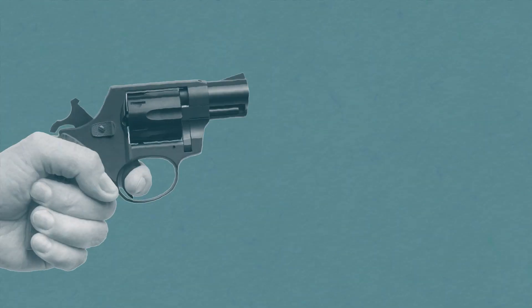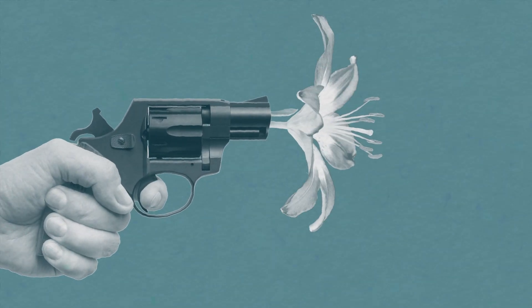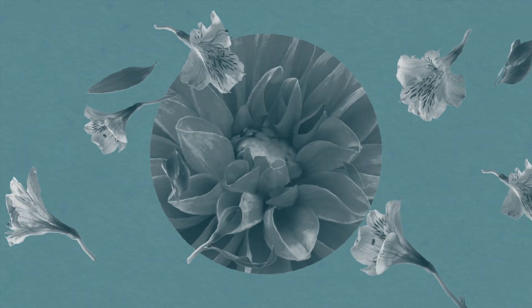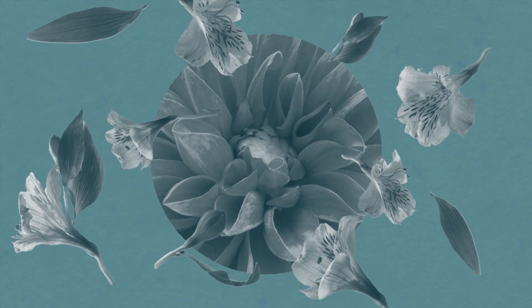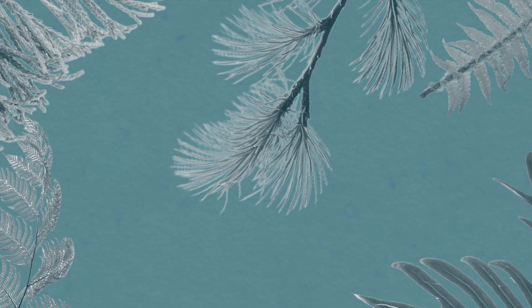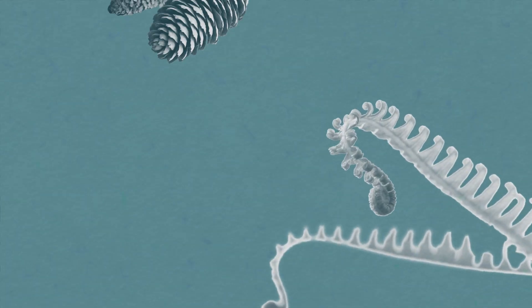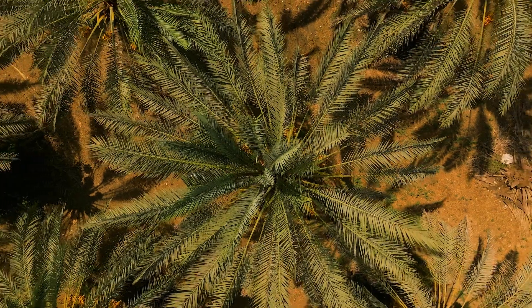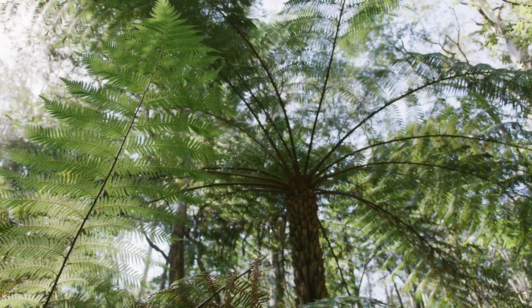A big flowering plant bang occurred about 140 million years ago, which saw flowering plant species suddenly explode onto the scene. Before this, non-flowering plants ruled the land. They reproduced using spores, or seeds that weren't enclosed. Think of cycads, conifers, ferns and mosses.